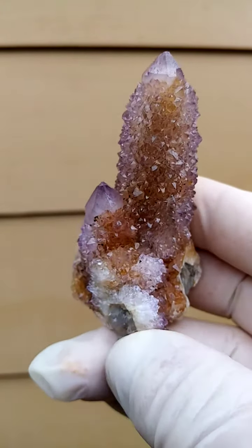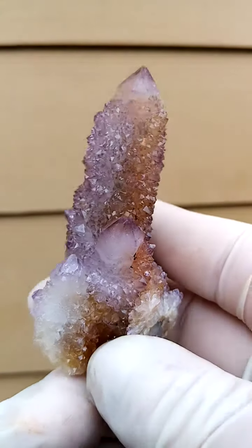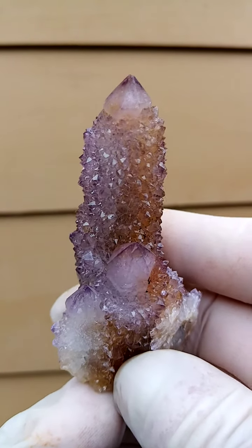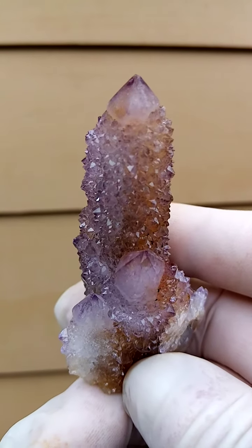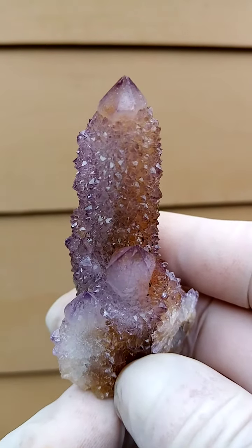The reddishness, yellowishness, brownishness you see included in these quartz is hematite, occurring in stages of oxidation. What you're seeing here is a pretty accurate indication of color, maybe a little bit brighter than this.